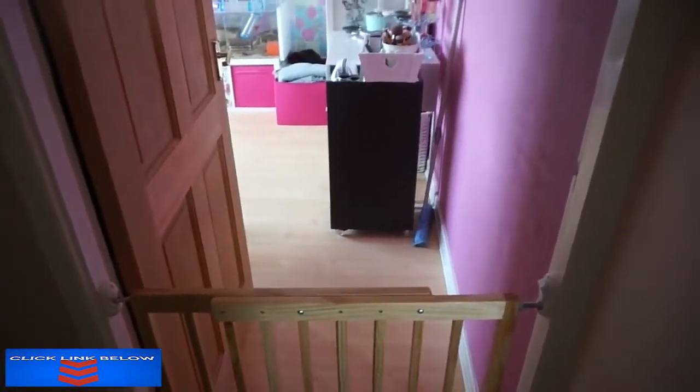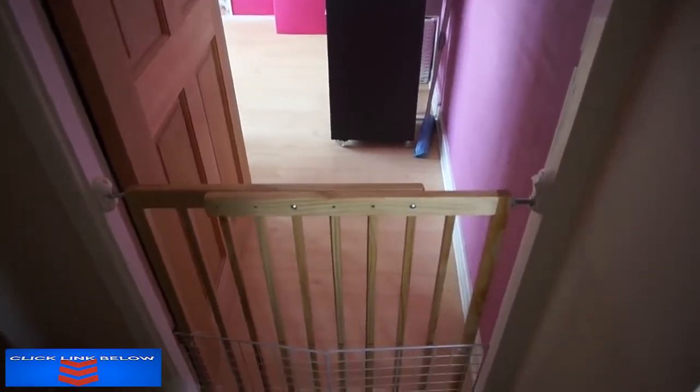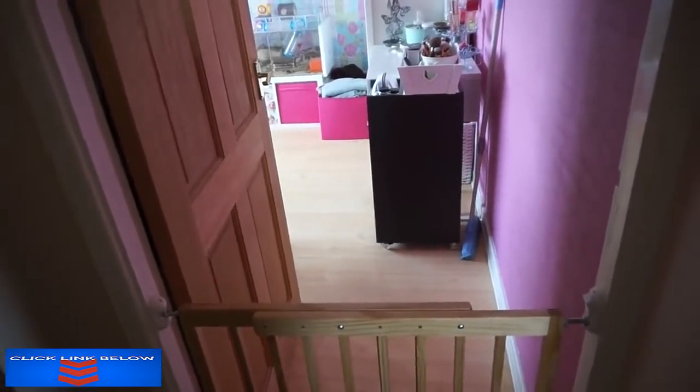Hi everyone, so I'm trying to speak over the guinea pigs because they're so loud at the minute. Today I wanted to show you some updates I've done in my bedroom, aka the pet room.